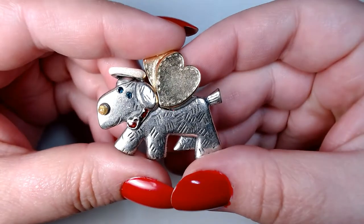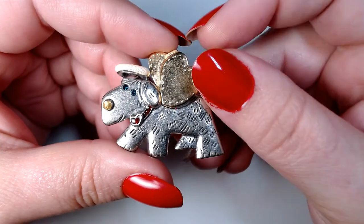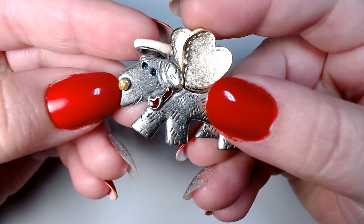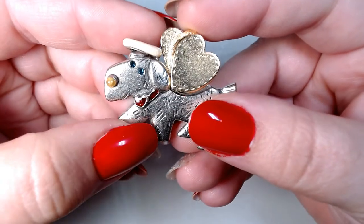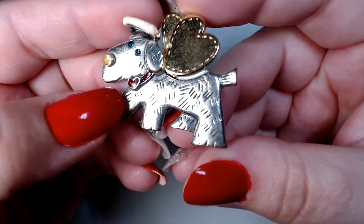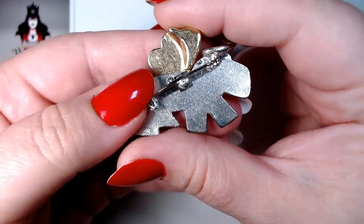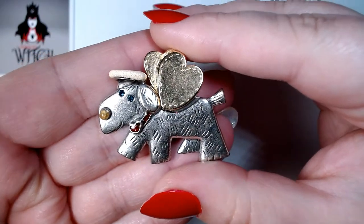Here's this cute little angel dog with golden wings, a frosty sparkly halo, a yellow sparkly nose, blue rhinestone eyes, and red enamel on his collar with a heart. He's very, very sweet — not signed on the back, but super sweet.